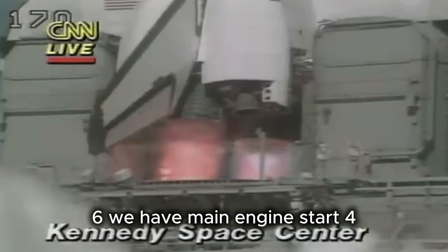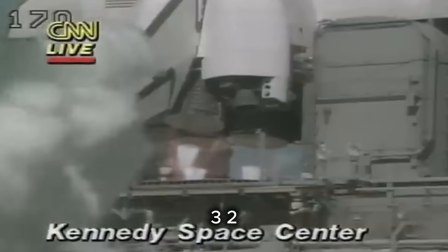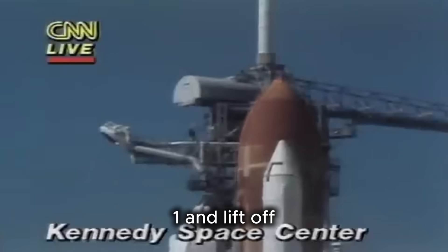We have main engine start, 4, 3, 2, 1, and liftoff.